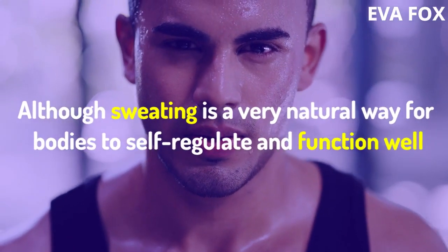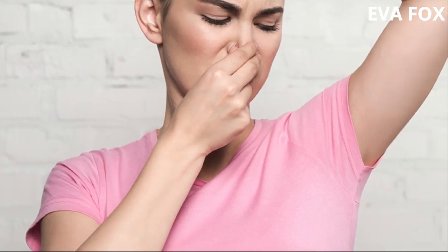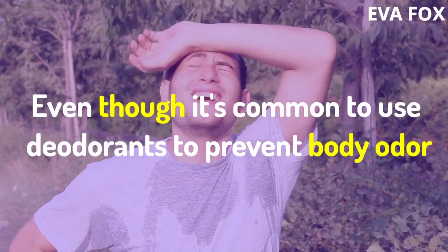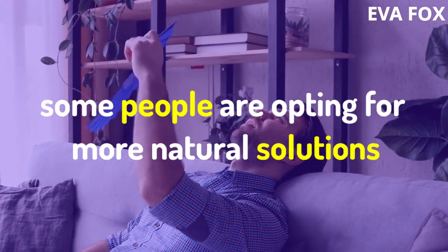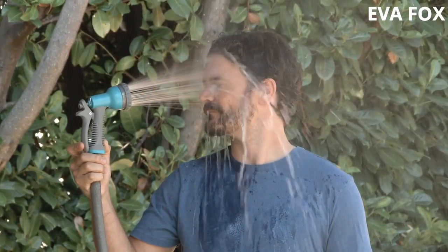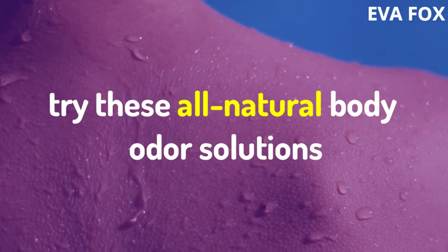Although sweating is a very natural way for bodies to self-regulate and function well, body odor is an undesirable side effect. Even though it's common to use deodorants to prevent body odor, some people are opting for more natural solutions to prevent those oh-so-unpleasant odors from creating a very specific aura around you. Try these all-natural body odor solutions.